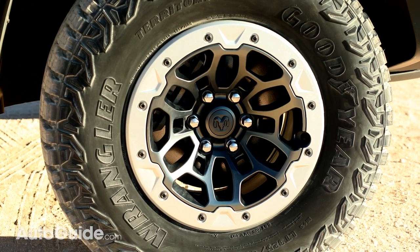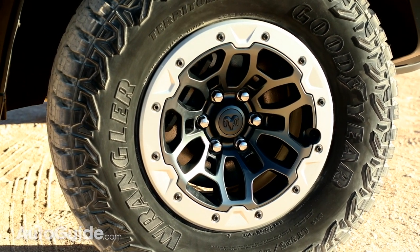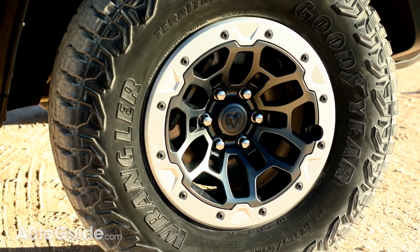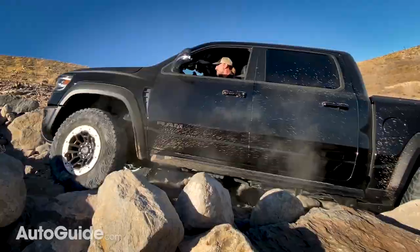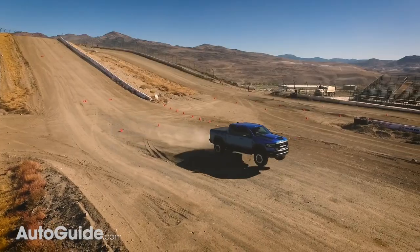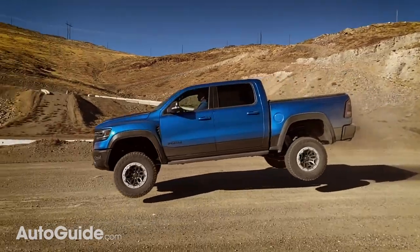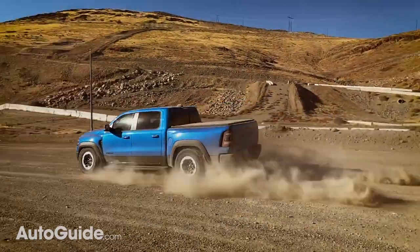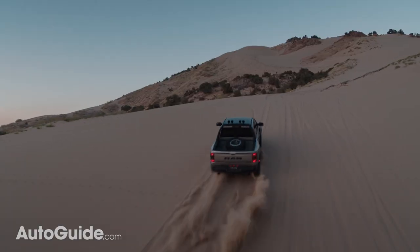Traction duties are handled by 35-inch Goodyear Wrangler all-terrain tires on 18-inch wheels that can be used with beadlock systems to keep the tire clamped onto the wheel in extreme off-road conditions. The Ram TRX is built to get air with remote reservoir shocks, stronger suspension control arms, and upgraded springs. The TRX also gets a full-time four-wheel drive system and a beefed-up version of Ram's eight-speed transmission.